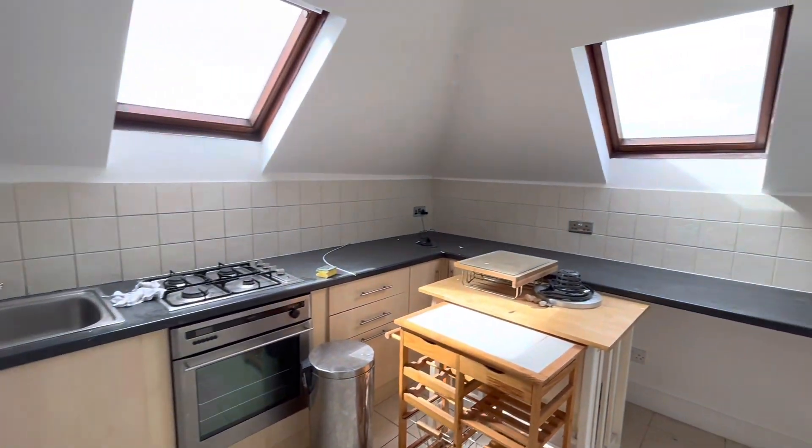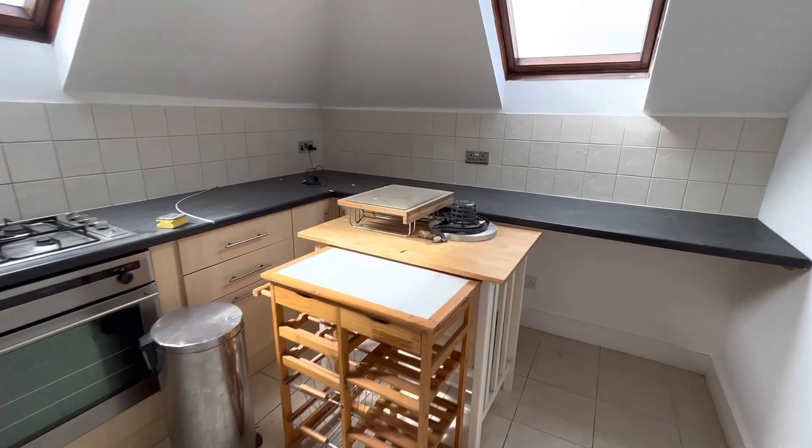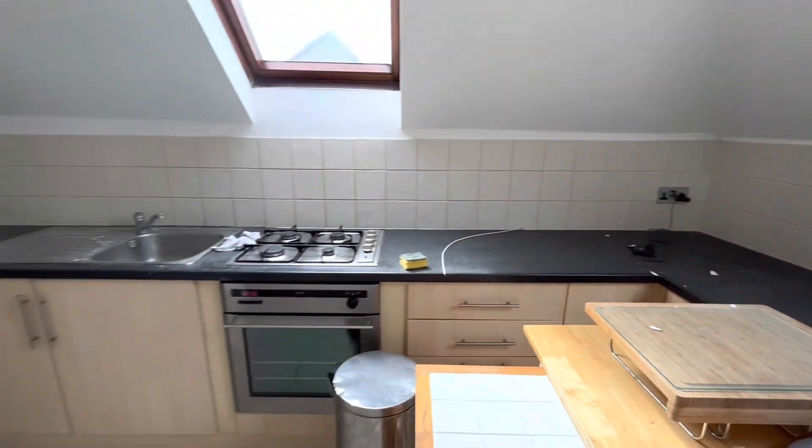And into your kitchen, which again is a good sized room. You've got plenty of storage and worktop space.